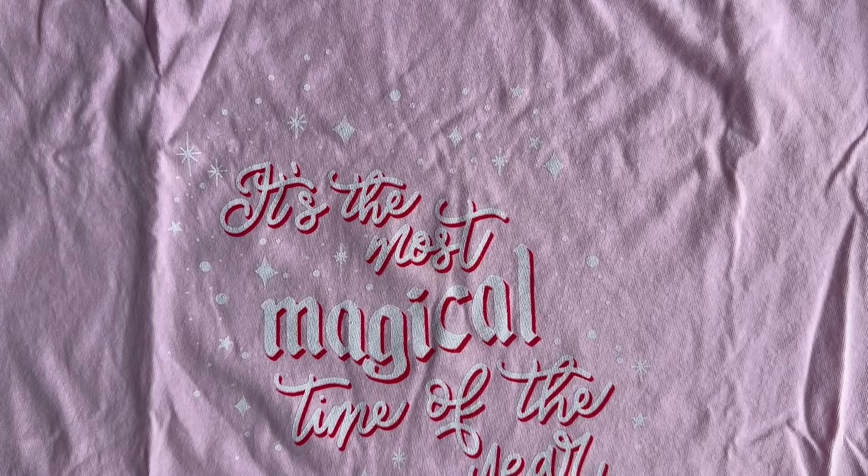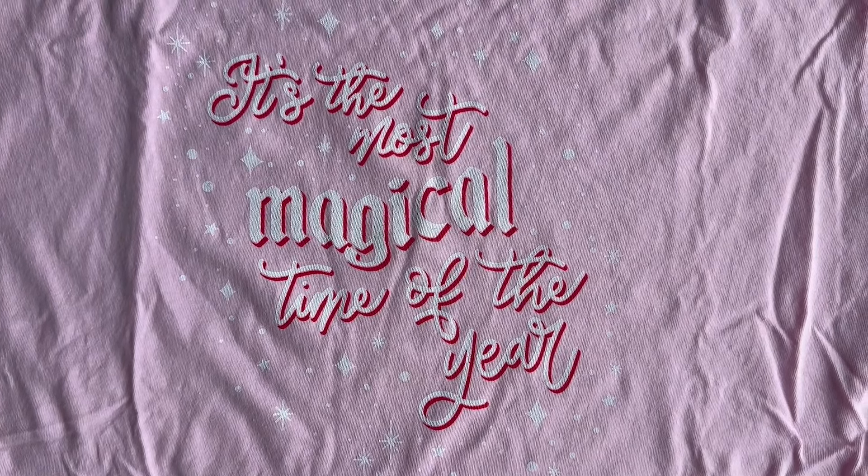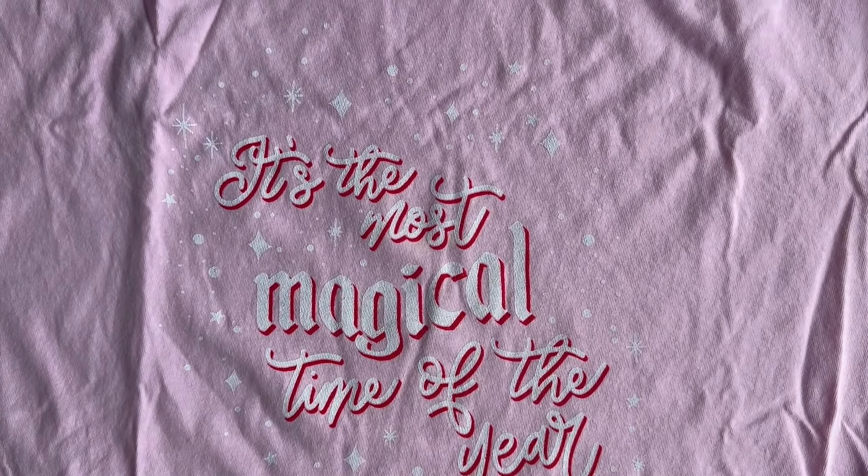This tee is unfortunately no longer available because the shop is now closed, but I really love wearing it to the parks for the holidays. It says 'It's the most magical time of the year' with a font I love and little sparkles that make it feel like it's snowing. I wore this to Hollywood Studios and got pictures in front of Echo Lake. I really love this t-shirt, made even better because it's a Comfort Colors one.